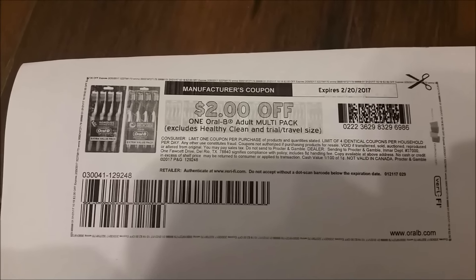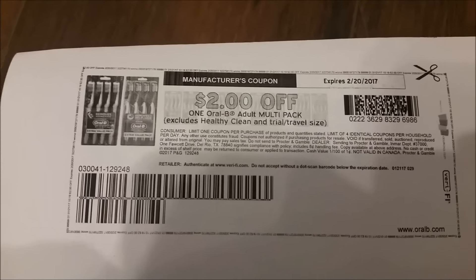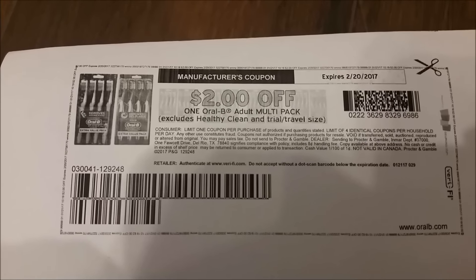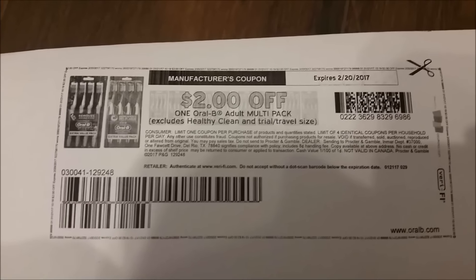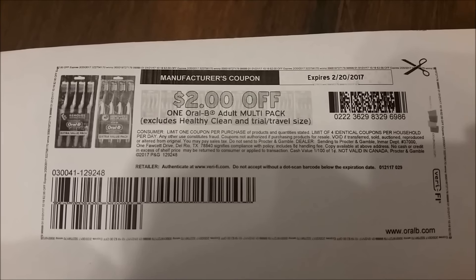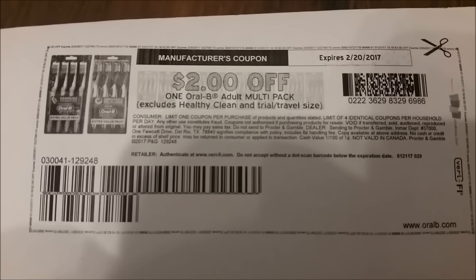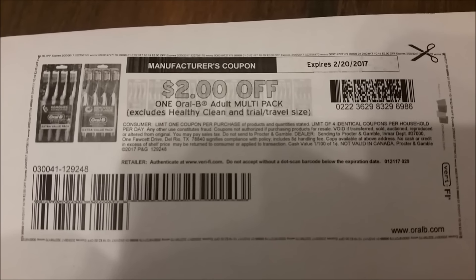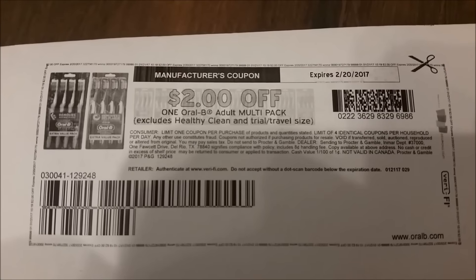So go ahead guys and run and print out this $2 coupon — you definitely need it for tomorrow. You can pick up two packs of them for free. Awesome deal. It's one of my favorite deals at CVS tomorrow, so go run and get this coupon before you're not able to. I don't think you can get it after tonight and you need it tomorrow, so hurry and print.